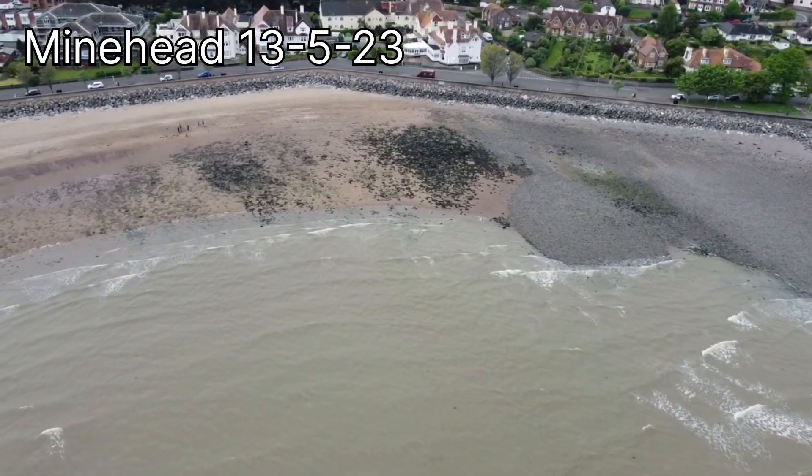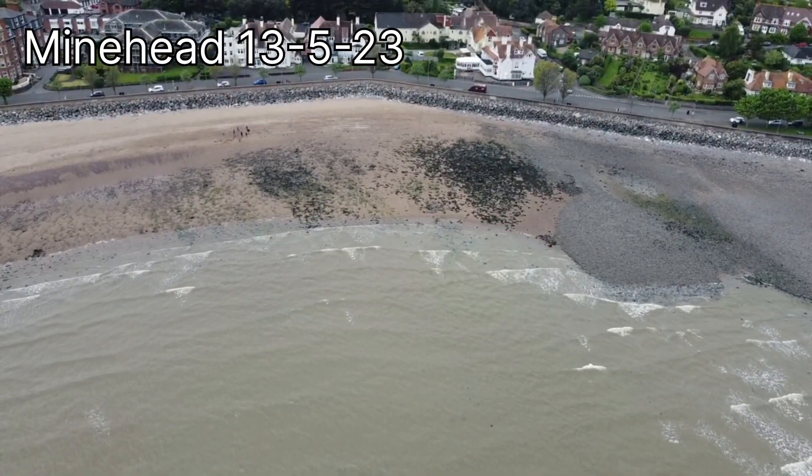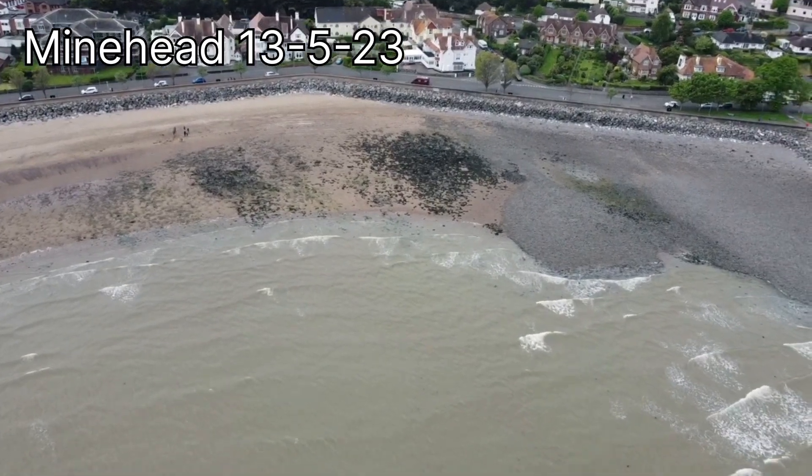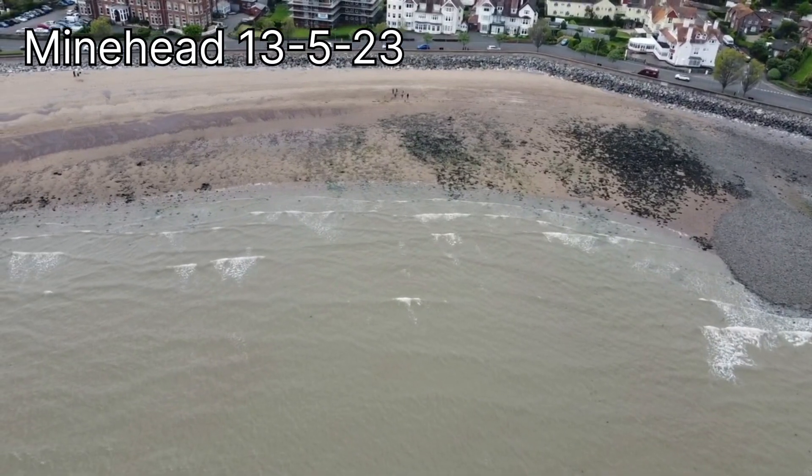The effectiveness of this rock armour might be investigated using Hudson's equation. This section of the beach is less well used by tourists than the area further along to the east, so this restrictive access that the rock armour causes is acceptable.